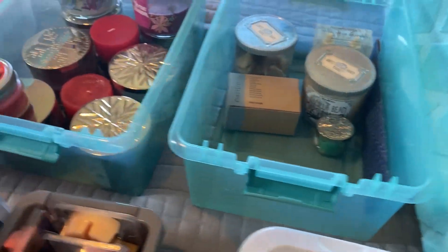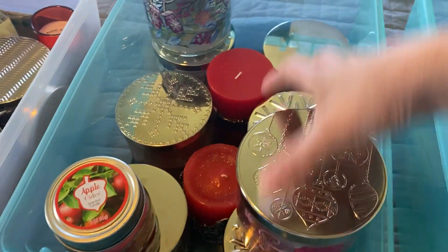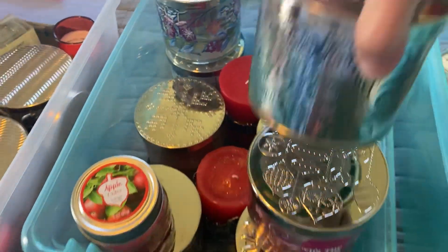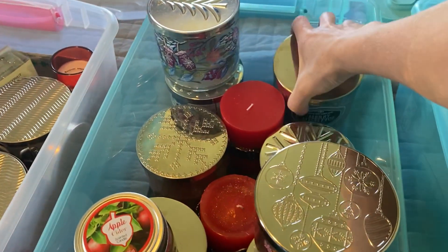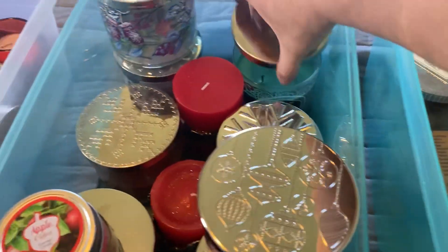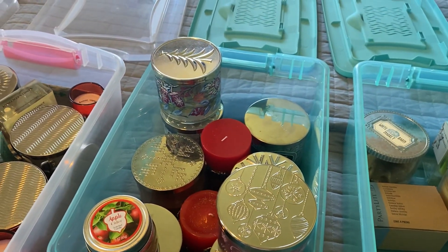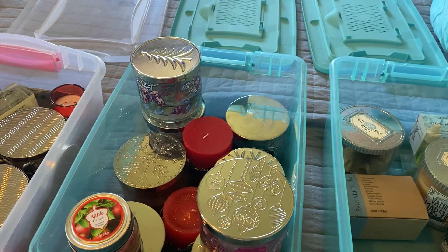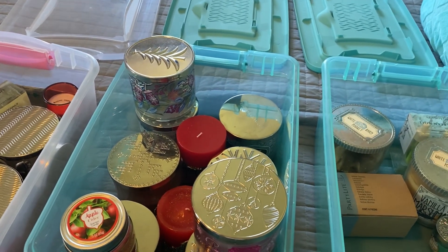This one is my winter scents. This house is a lot smaller so I only usually burn one candle in my room and then one in the living room and sometimes one in the dining room. At my other house I burned one in every room because the rooms were so big.